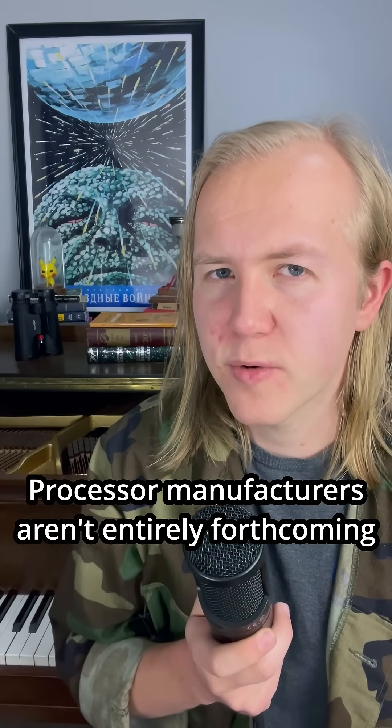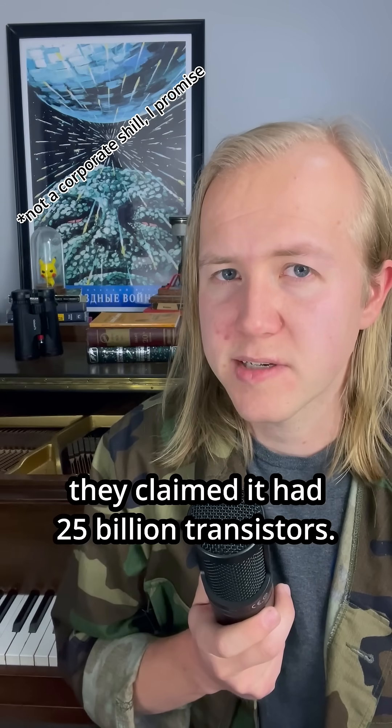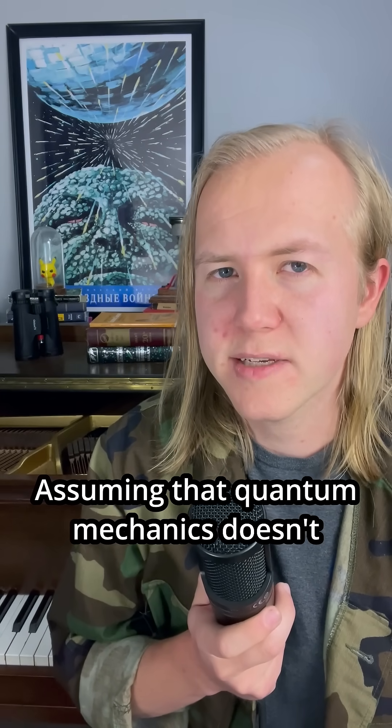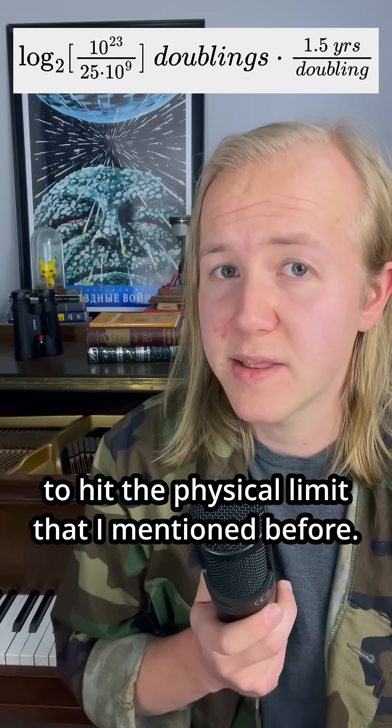Processor manufacturers aren't entirely forthcoming with the number of transistors on their chips, but when Apple announced the M3 in 2023, they claimed it had 25 billion transistors. Assuming that quantum mechanics doesn't mess with us too much, that means it will take 60 years for us to hit the physical limit that I mentioned before.